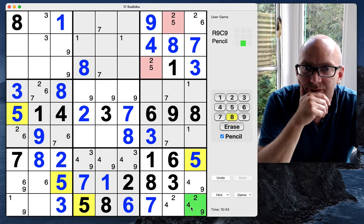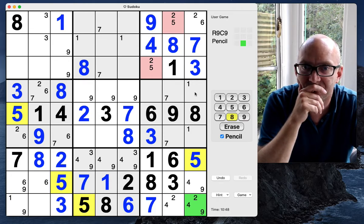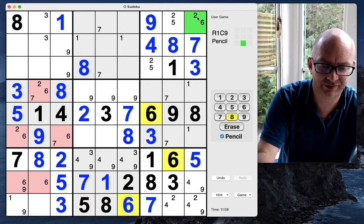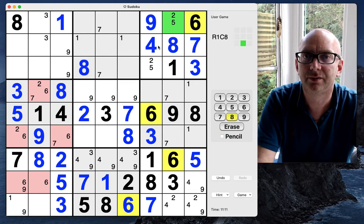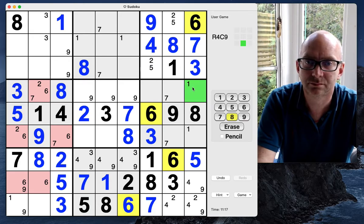Twos — lots of options there with twos. Sixes — that's got to be a six; I must have missed that. So we now have a two-five pair here. We've got one-two-four-nine, one-two-four-nine — yes.